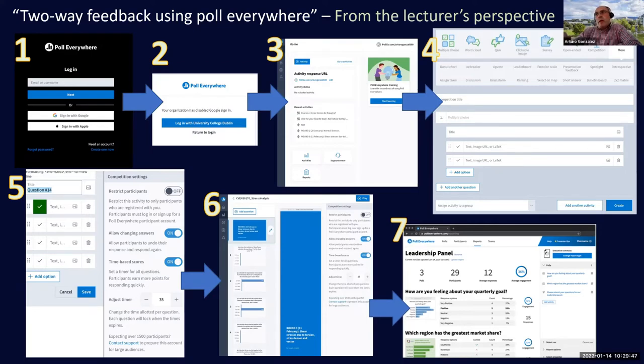I'll show you now how Poll Everywhere looks. It's very similar to other student response systems you might have used, like Socrative. One thing I like about Poll Everywhere is that you can learn it in less than one hour — I was able to set up the competition, the questions, and the whole thing within that time.